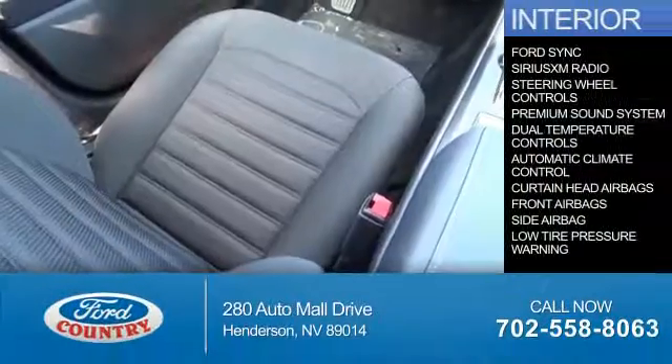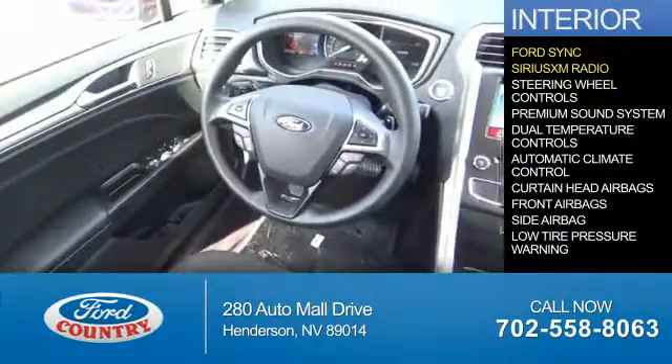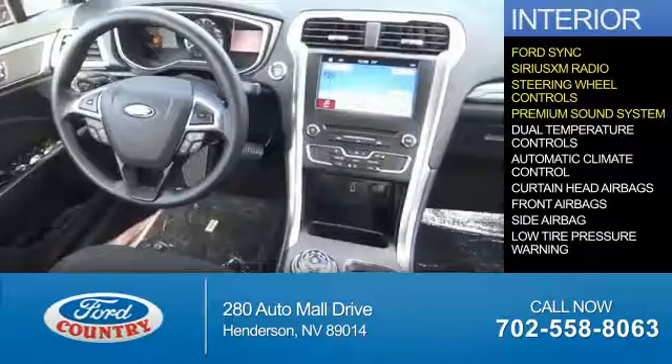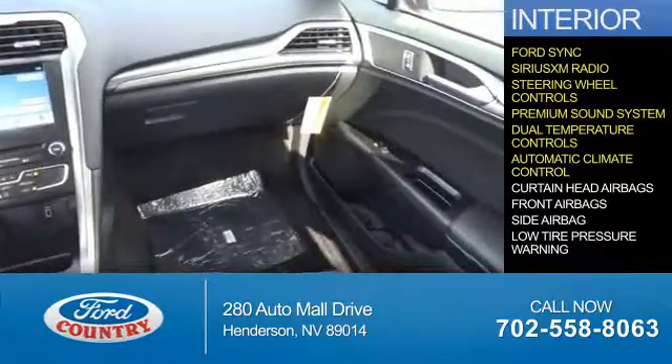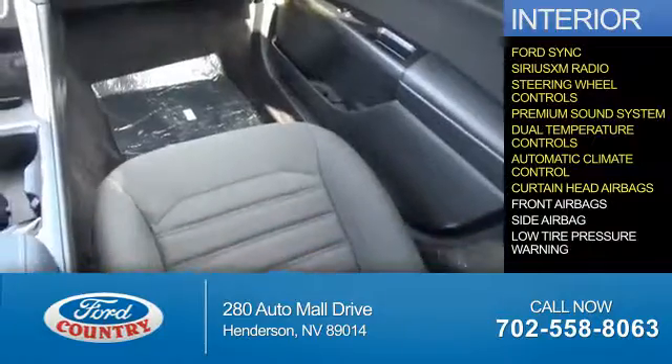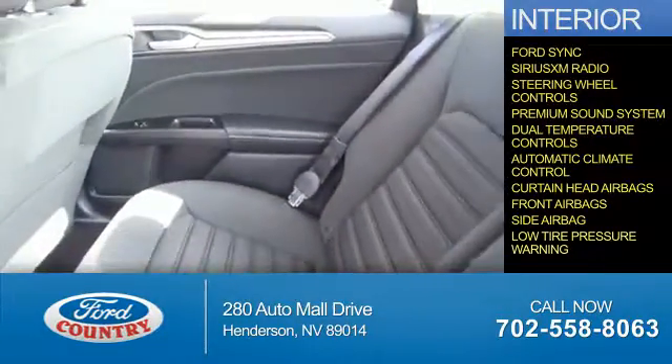Inside you'll find Ford Sync Voice Activation, Sirius XM Satellite Radio, Steering Wheel Controls, a Premium Sound System, Dual Temperature Controls, Automatic Climate Control, Curtain Head Airbags, Front Airbags, Side Airbags, and Low Tire Pressure Warning.